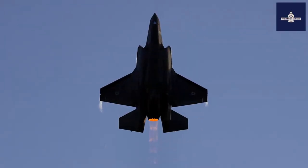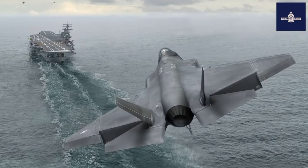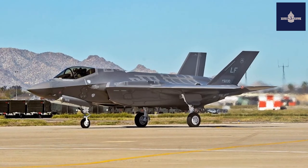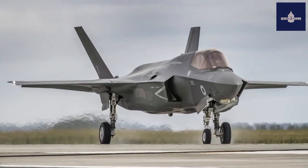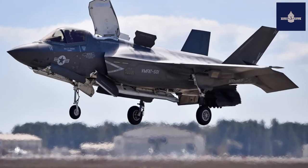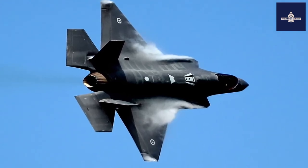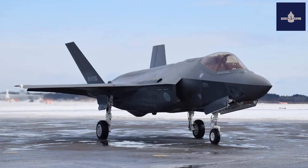Data from Lockheed Martin F-35 specifications. General Characteristics: Crew: 1. Length: 51.4 feet (15.7 meters). Wingspan: 35 feet (11 meters). Height: 14.4 feet (4.4 meters). Wing Area: 460 square feet (43 square meters). Aspect Ratio: 2.66.